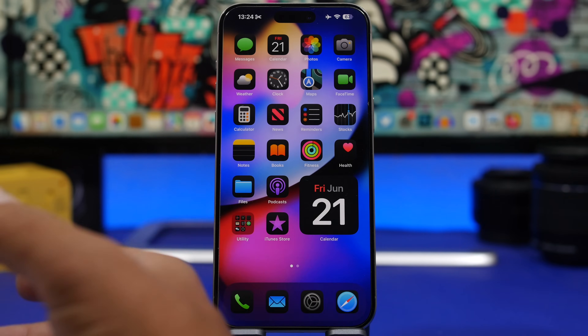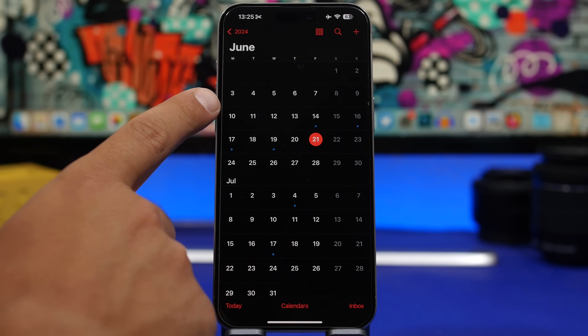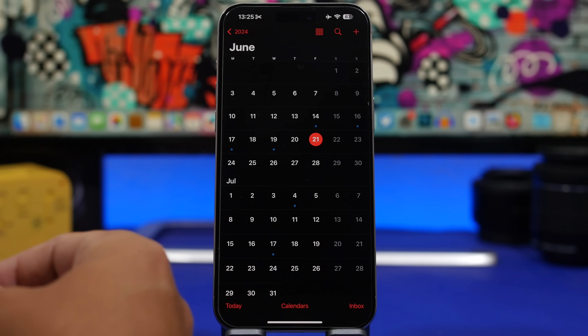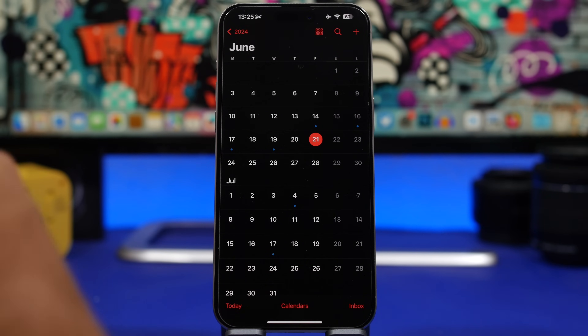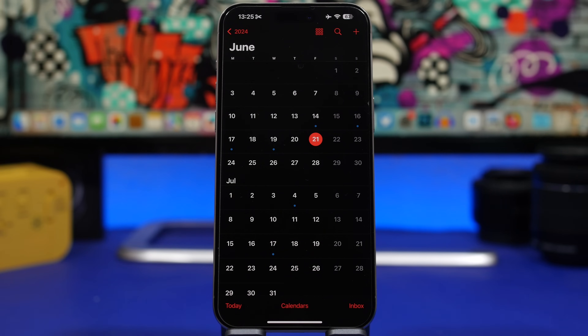So when can you expect iOS 18 beta 2? Looking at history, Apple releases the first few betas on a two-week schedule. Since beta 1 was released on June 10th, I would expect June 24th or 25th to be the dates for the second beta. If you already have beta 1 installed, I suggest you immediately update to beta 2 when it's available, as it will have the most improvements and a more stable version.